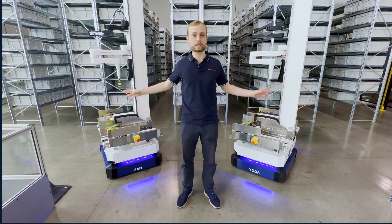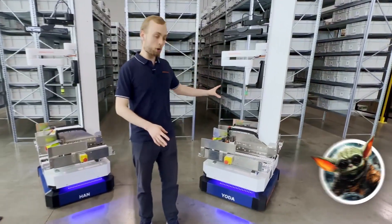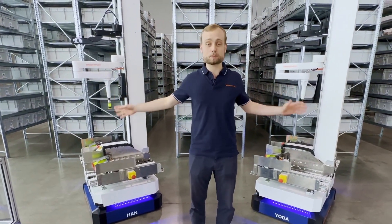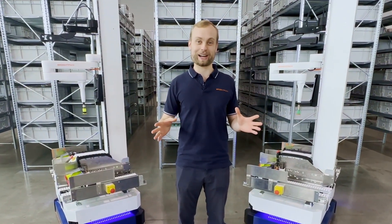We're going to have both of these robots pick identical orders of four items each, except Yoda over here is going to use in-aisle robotic picking, while Han will use only goods to person picking. And because both are identical robots, you know there's no funny business going on behind the scenes.